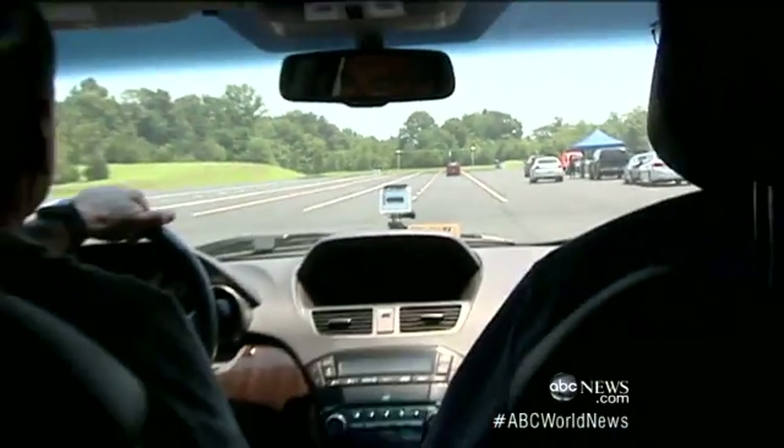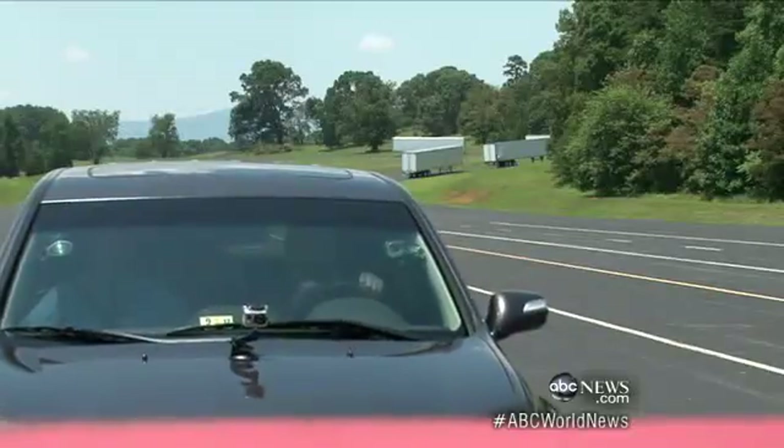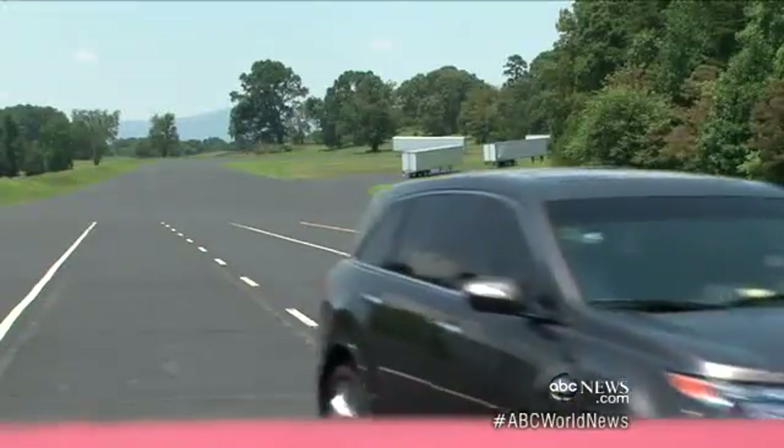So it's assuming that I'm either distracted or I'm asleep. Exactly. Just in time, I got the warning. All right, there's 20. Allowing me to either brake or swerve out of harm's way.